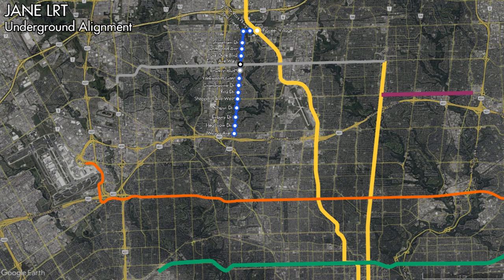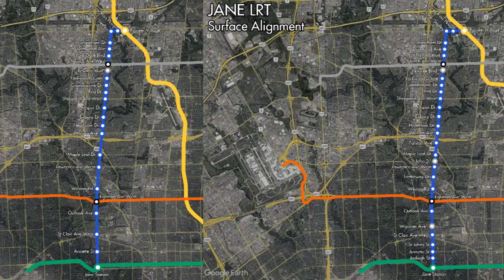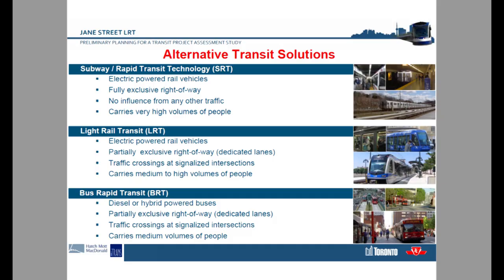As stated earlier, an underground alignment was also examined, and as you may expect, it would have far fewer stations. Everything north of Wilson Avenue would remain the same at surface level. However, south of Wilson Avenue, things would change. Following an underground alignment, the proposed stations would be at Maple Leaf Drive, Lawrence Avenue West, Weston Road, Eglinton Avenue, Outlook Avenue, St. Clair Avenue West, Annette Street, and Jane Subway Station. These were the two proposals put forward, although no final option would be chosen as the project would be dead two years later in 2010.